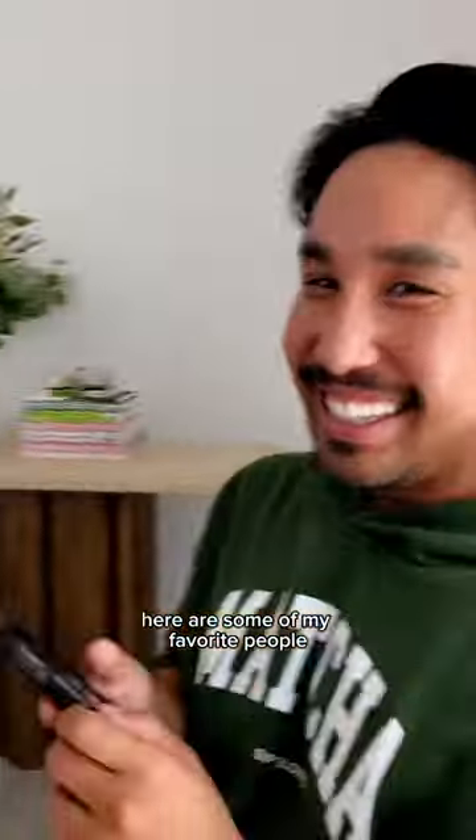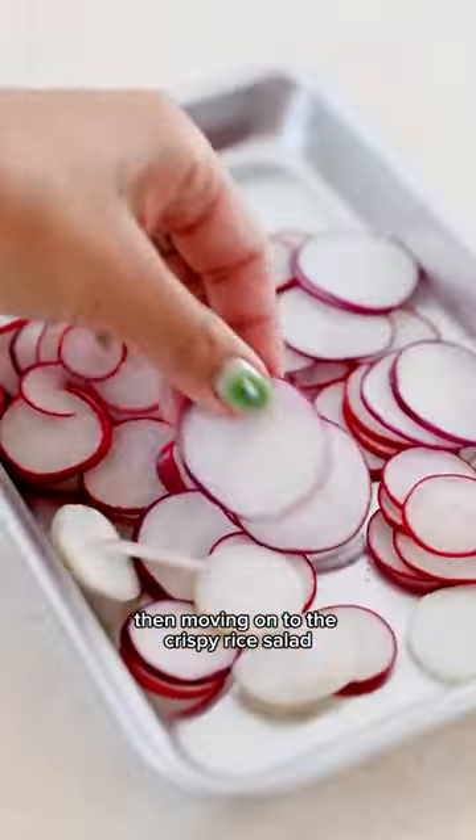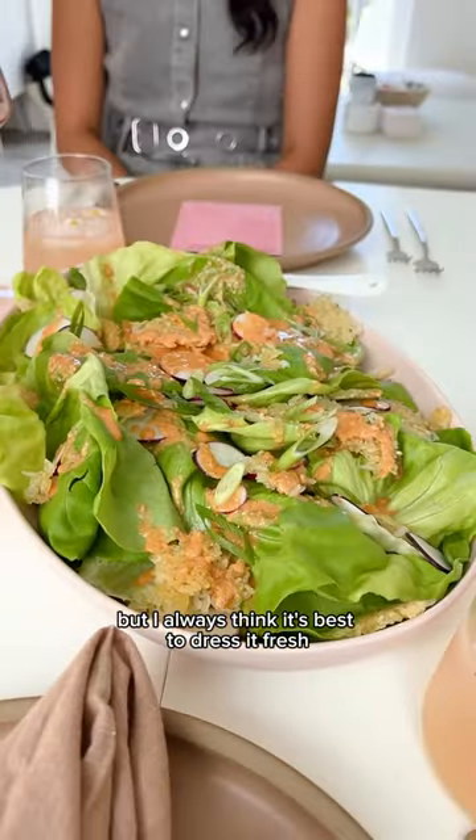Here are some of my favorite people. And then moving on to the crispy rice salad — I could prep this a little bit in advance, but I always think it's best to dress it fresh.